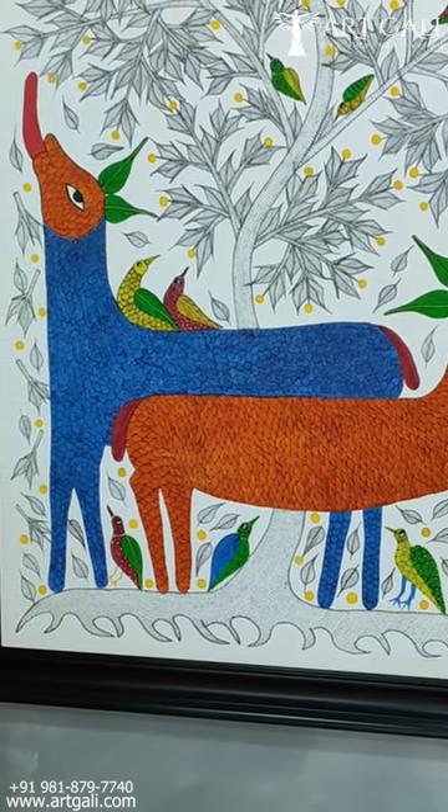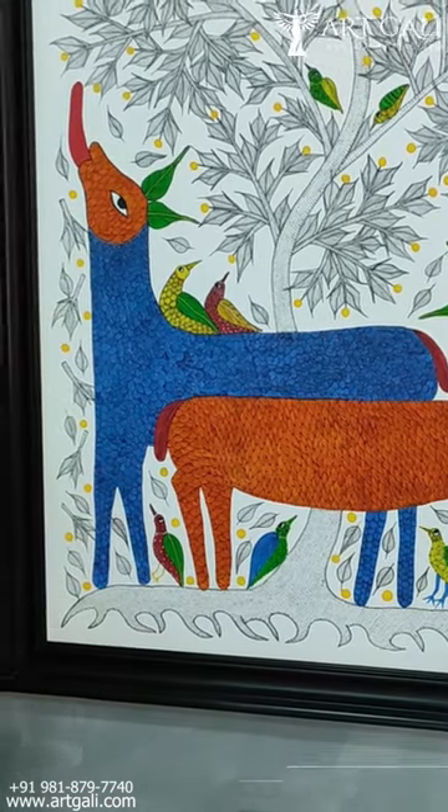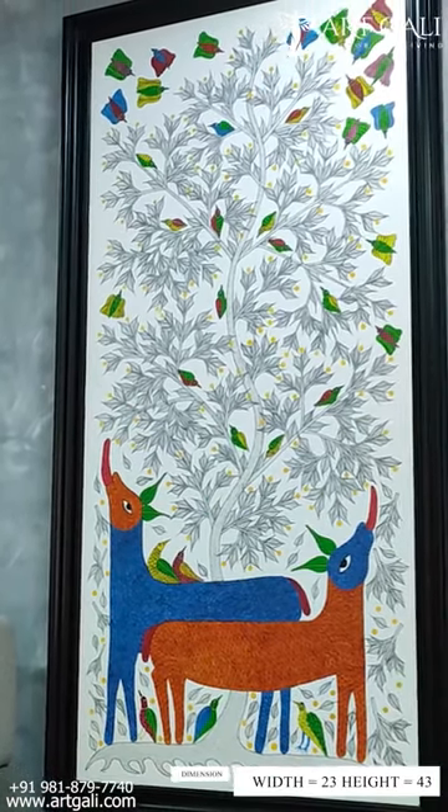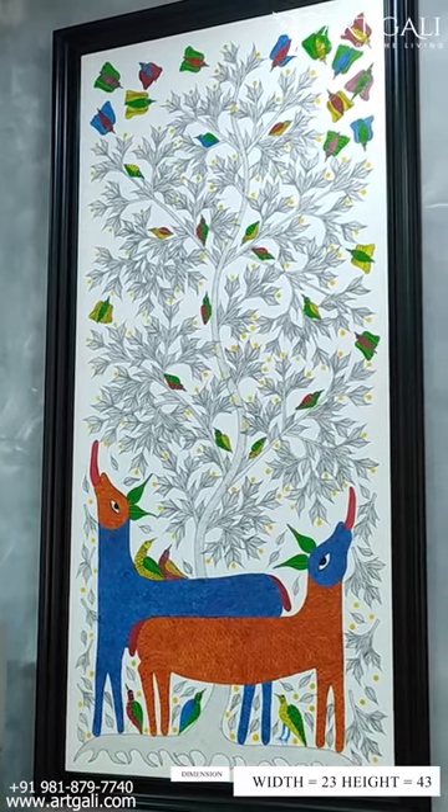Again, if you see, the work is very intricate. It's a very large piece of art. I would guess this is about seven feet high and approximately three, three and a half feet wide.